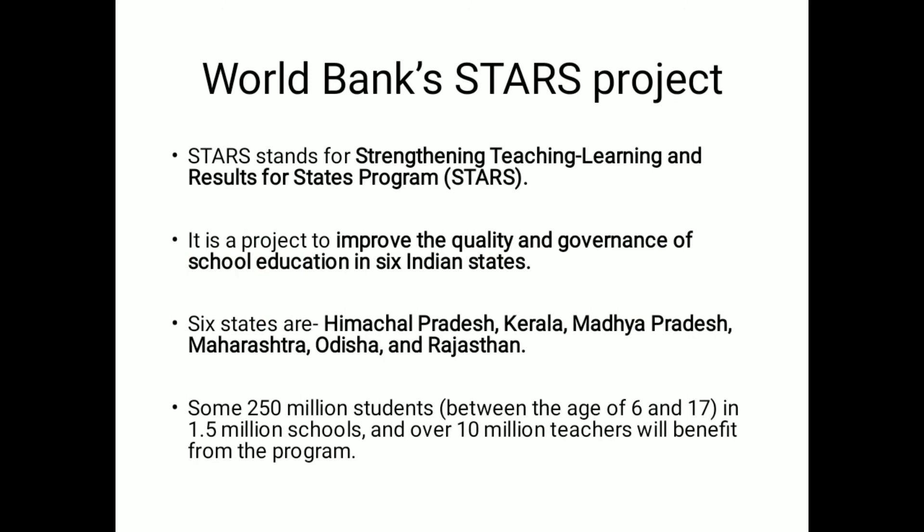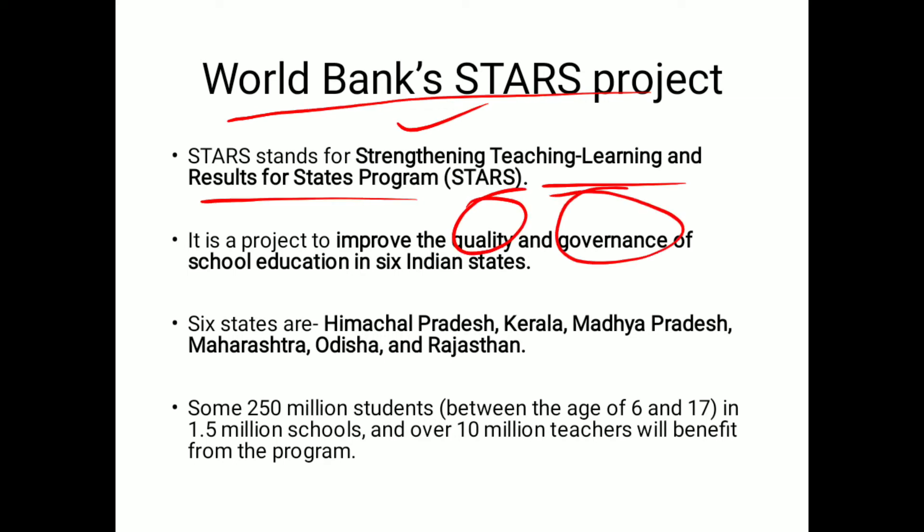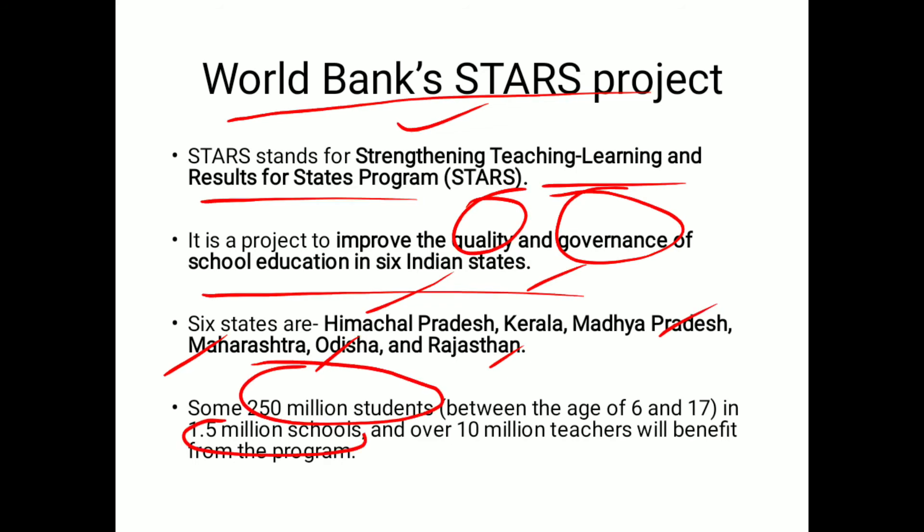The next news is the World Bank's STAR project. STAR stands for Strengthening Technology, Teaching, Learning and Results for State program. It is basically a project to improve quality and governance in school education in 6 Indian states: Himachal Pradesh, Kerala, Madhya Pradesh, Maharashtra, Odisha, and Rajasthan. Around 250 million students from 1.5 million schools and over 10 million teachers will benefit from this program.